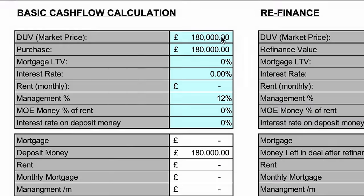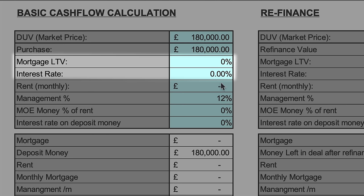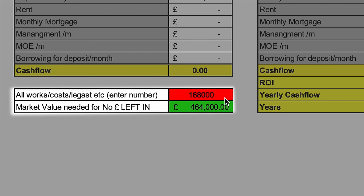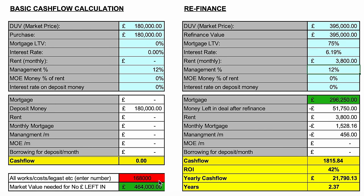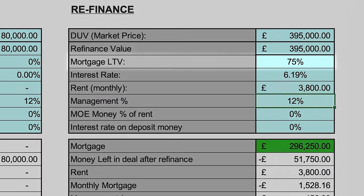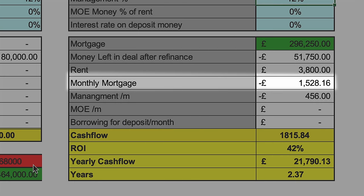We purchased the property for £180,000 in cash using our investors' money, so there is no mortgage or interest on the left-hand side of the calculator. The costs of the refurbishment came to about £125,000. The total shown as £168,000 includes the tiered structure where we gave the seller back an additional £45,000. After completing this project we got a valuation of £395,000 for the property and business. We then took out a 75% loan-to-value mortgage at 6.19%, making the monthly mortgage payment £1,528.